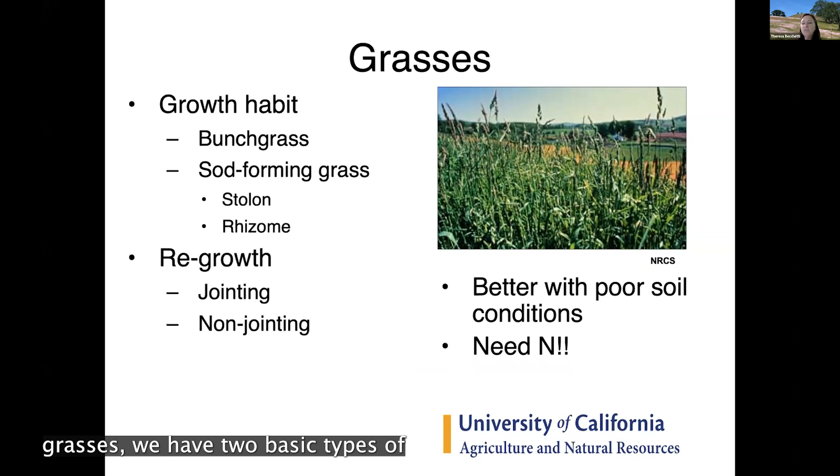Grasses have two basic growth habits: bunch grass or sod-forming grass. Bunch grasses in pastures include tall fescue, orchard grass, and perennial rye grass — you'll have a clump of grass growing with some bare space around it, not full grass throughout the whole pasture. Sod-forming grasses like bermuda grass have stolons above ground or rhizomes below ground to start new plants, filling in much faster with less bare ground between plants.